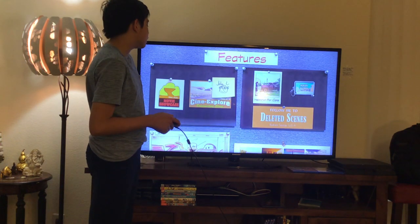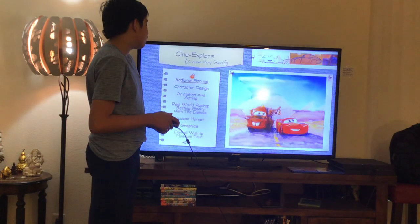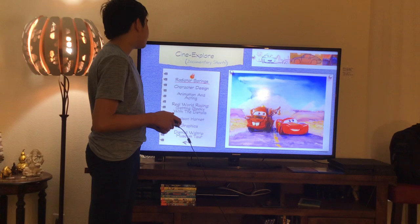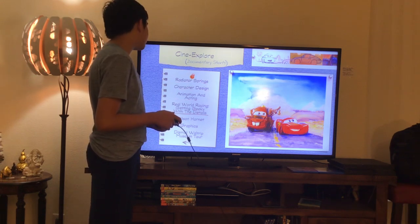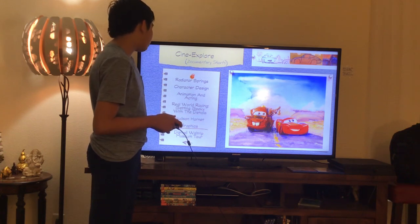Here we get Cine-Explore 4 Documentary Shorts. Let's have a look. Here we get: Radiator Springs, Character Design, Animation and Acting, Real World Racing, Getting Heated with the Details, Hudson Hornet, Graphics, and Daryl Waltrip Museum Tour.